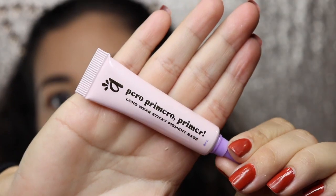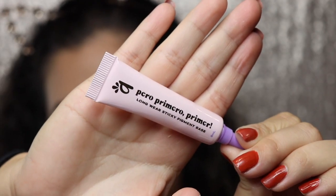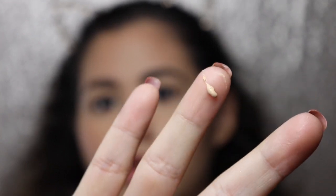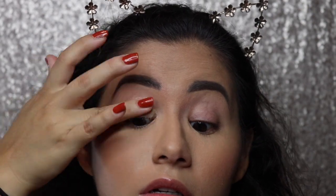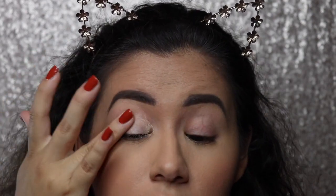I always use the P Louise base when I do my eyeshadow looks. I'm gonna go ahead and apply this Alamar primer all over my lid — let me show you guys what it looks like. I apply a little bit on my finger and it definitely has more of a thick consistency. I'm just gonna tap this all over my lid; it's a little bit tacky, you can see my fingers stick to my lid. I'm gonna do this side first just in case I don't like the primer so I can wipe it off and start over.